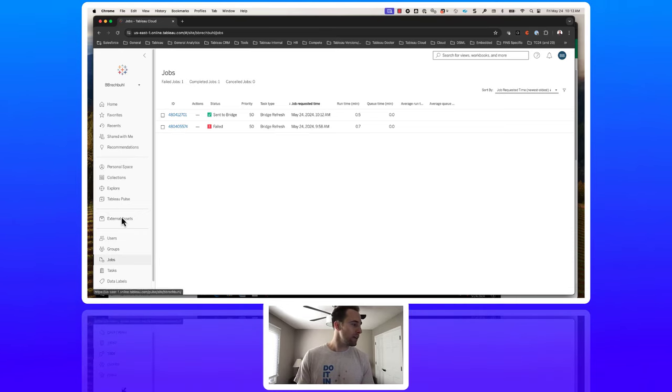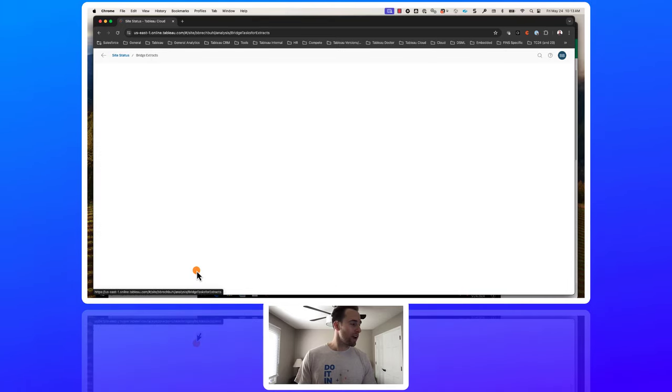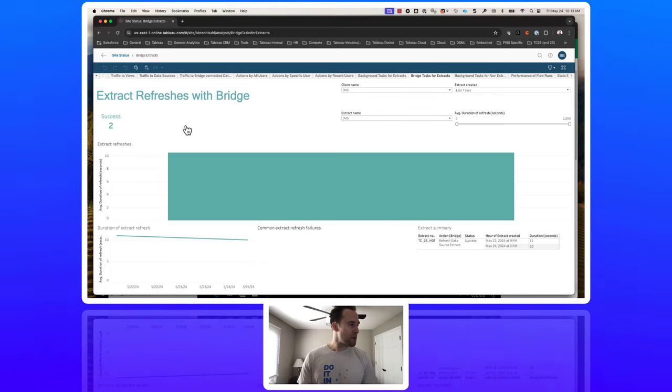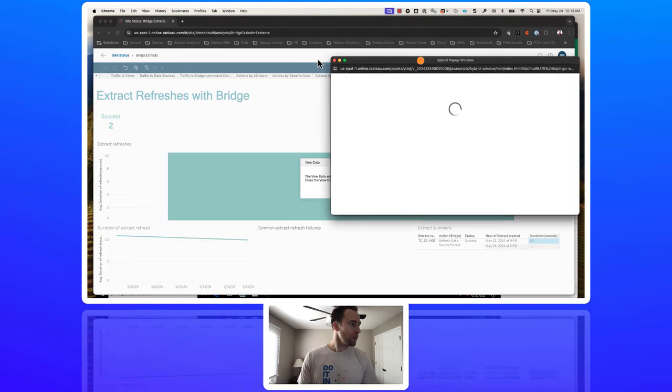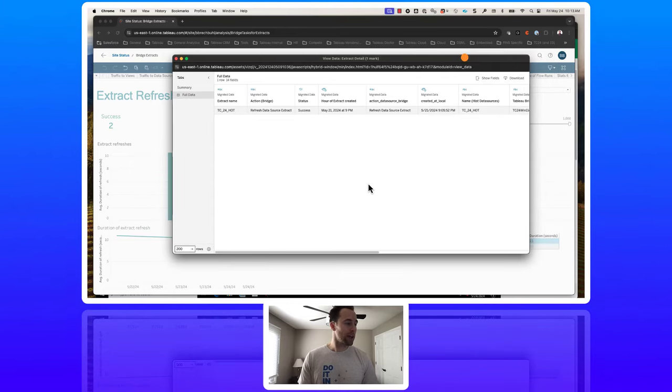The status shows in progress as Tableau Cloud attempts to hand off work to the Bridge client. After refreshing the page, it shows sent to Bridge — this means Tableau Cloud successfully handed off the work to the Bridge client. The last place I recommend going is under site status and clicking Bridge Extracts. This gives more detail than just whether it was sent to Bridge. You can filter by client name and extract name. As a pro tip, click on the extract and go to View Data, then Full Data — this gives you much more detail about the extract, including how long it took, status, bridge client name, and when it started. That concludes our Bridge hands-on training.